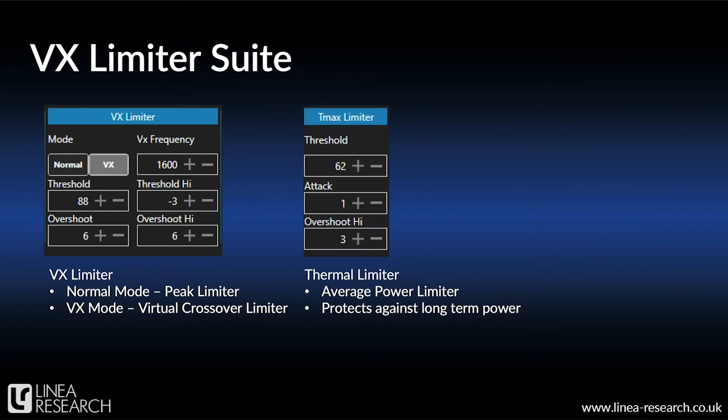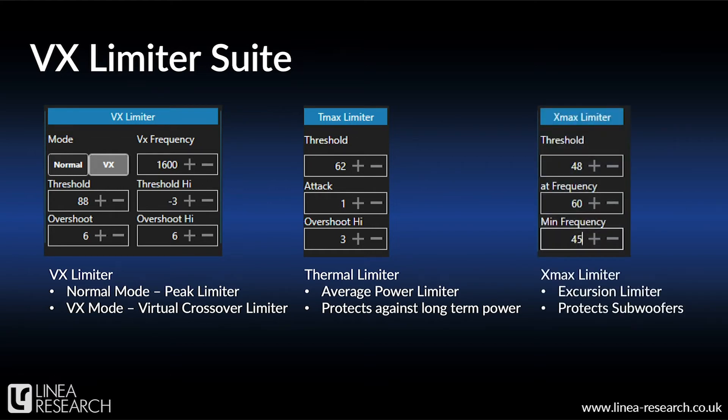Next, we have our thermal, or T-MAX limiter, which is designed to protect against overheating the voice coil. This would normally be set around the RMS voltage spec for the driver in question, and you can also set the attack and release times to suit. Finally, there's the excursion, or X-MAX limiter, which works to protect the driver against excessive linear movement that could cause damage. Setting this up requires detailed knowledge of the speaker's excursion and frequency characteristics. There's more detail available on our limiter suite in a white paper on our website.